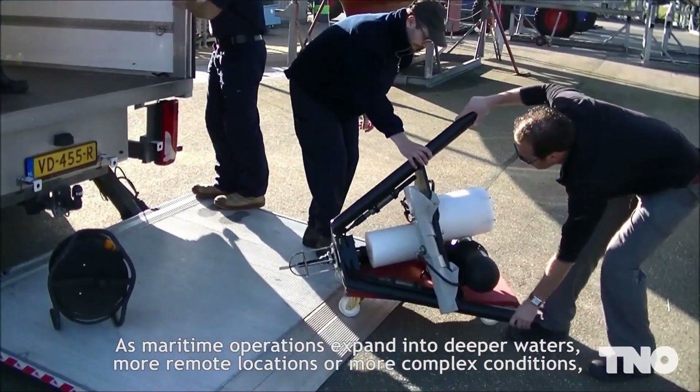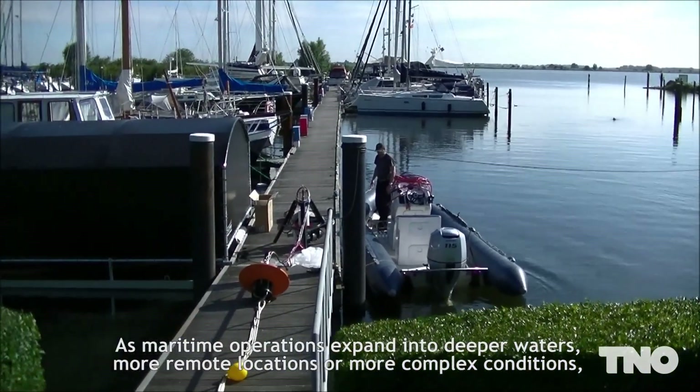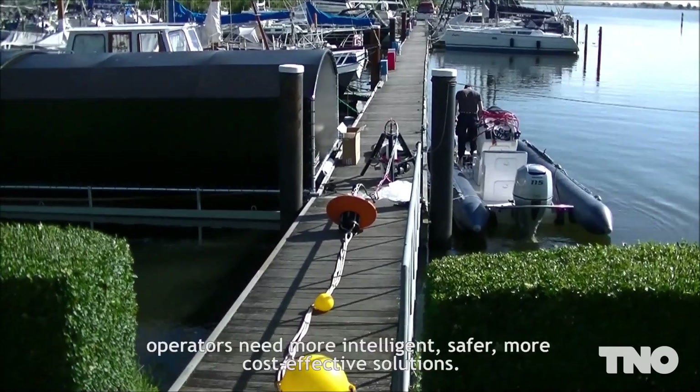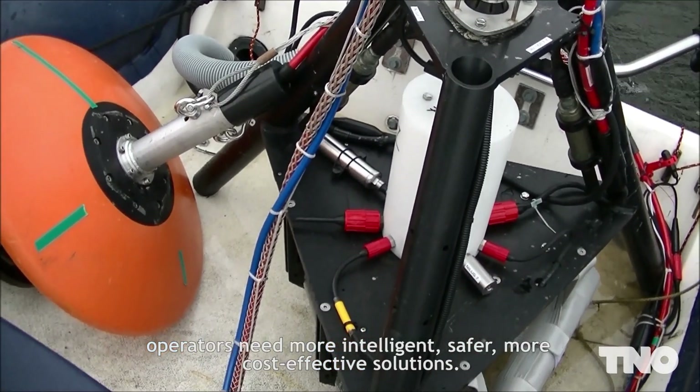As maritime operations expand into deeper waters, more remote locations, or more complex conditions, operators need more intelligent, safer, and more cost-effective solutions.